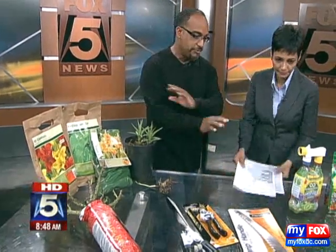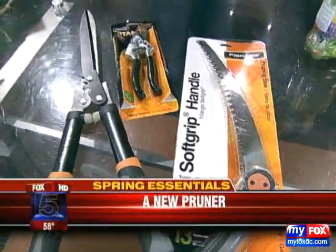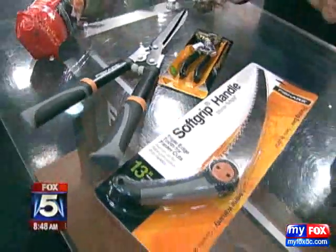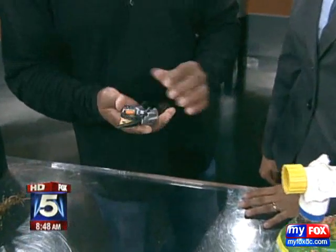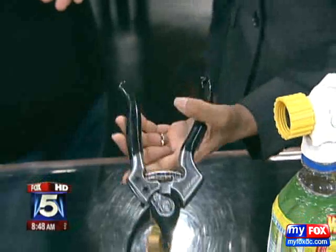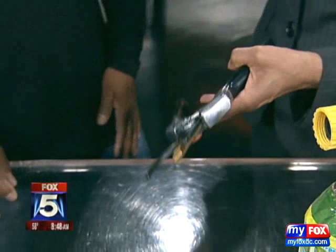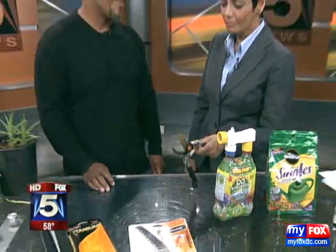Our friends at Fiskars have done it again. They are the best with ergonomic design. I can't say enough about this company — they make pruning really, really simple, which is very important. One of the worst ways that you can get carpal tunnel is through repetitive stress in the garden. Just see how that glides. My pruner is so beat up. Pruning is so important to keeping your plants looking good and making sure you have a nice garden.